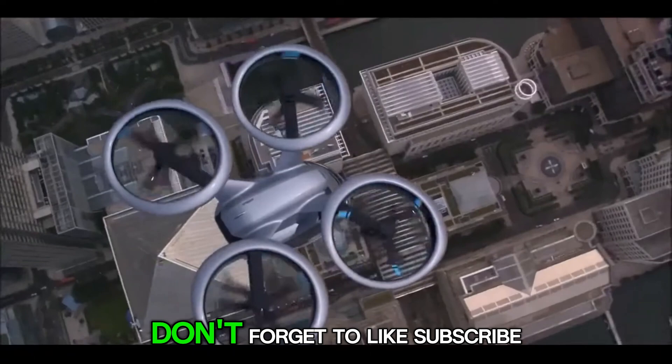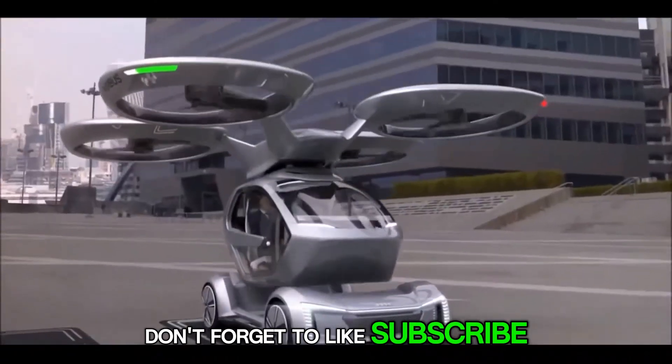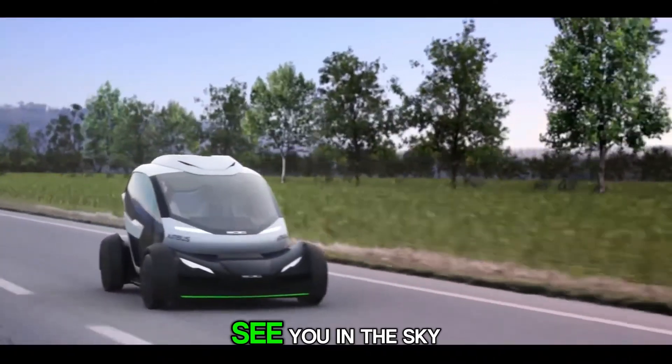And if you love future tech, don't forget to like, subscribe, and hit that bell. See you in the sky!